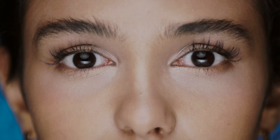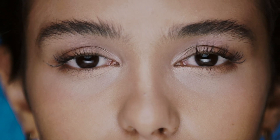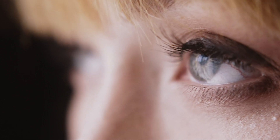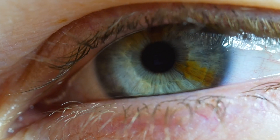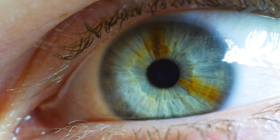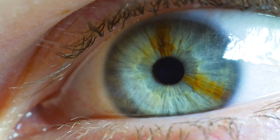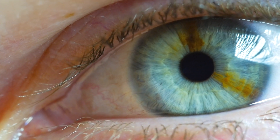Our incredible bodies have built-in features to protect the eyes. Eyebrows block sweat from getting into the eyes. Eyelashes keep dust and other small particles from getting into the eye. Eyelids cover the eyes and protect them from bright lights and sunlight. Your eyes are constantly being cleaned with tears when you blink, keeping them clean and moist. Our sense of sight is just one way we are able to navigate in and engage with our surroundings.